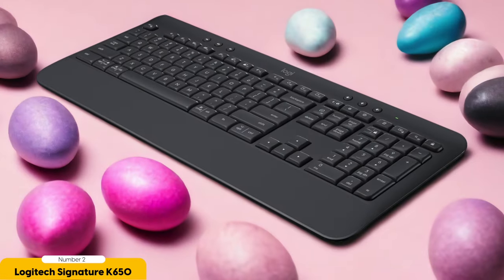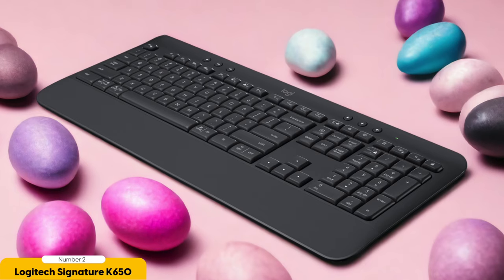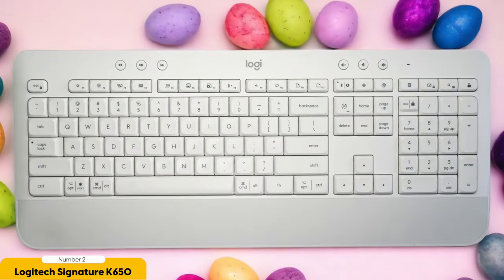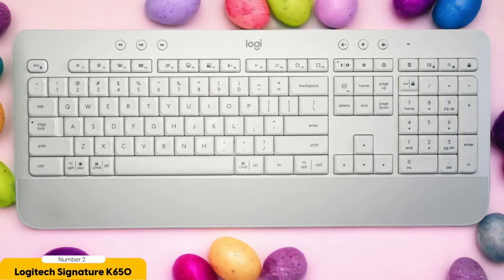The Logitech Signature K650 plays nice with both Windows and Mac, making it a versatile option for those who dabble in different operating systems. It's got all the bells and whistles you could ever want, with ergonomic features like a built-in palm rest and inclined settings that make typing a dream, even during marathon sessions.